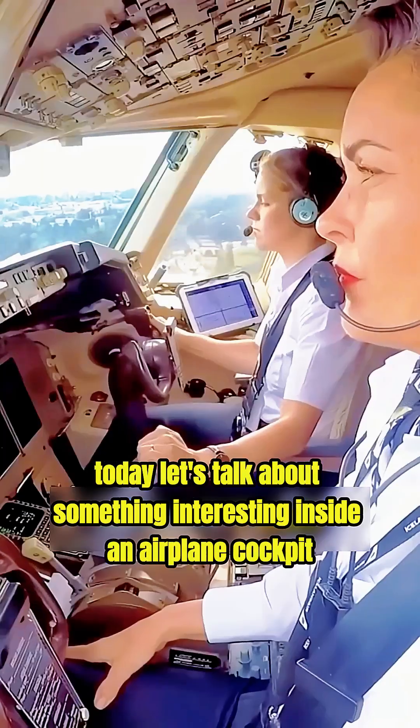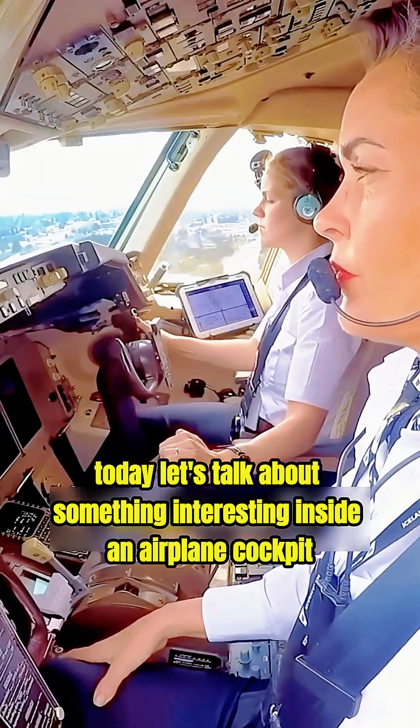Welcome back to Invention Lab. Today, let's talk about something interesting inside an airplane cockpit.